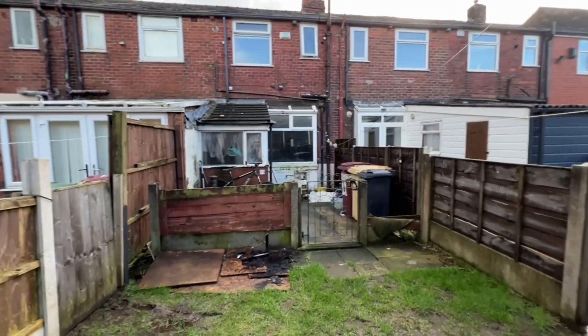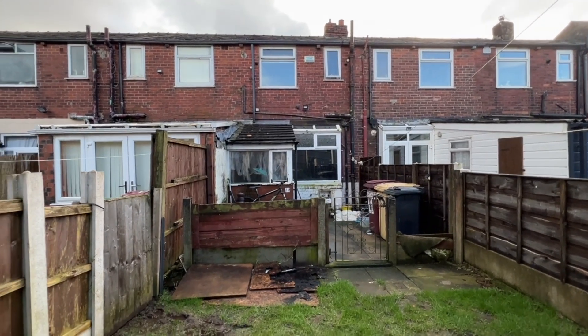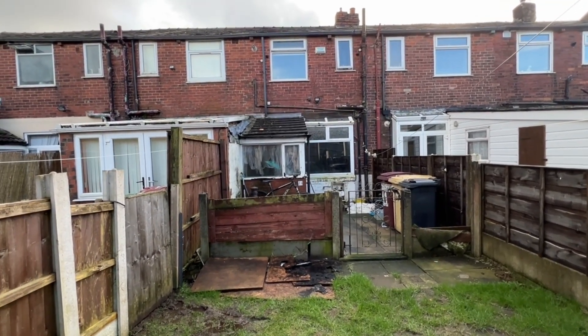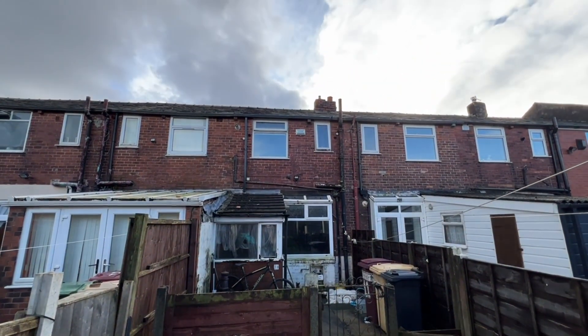Any queries or questions, please give us a call. It's Cardwell's Estate Agents Bolton, telephone number 01204 381281.